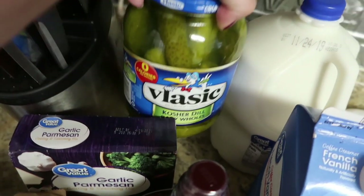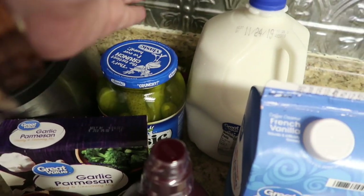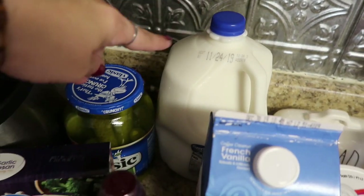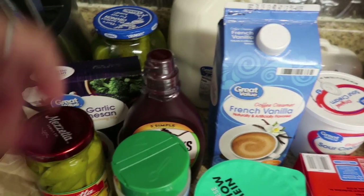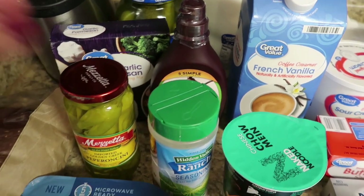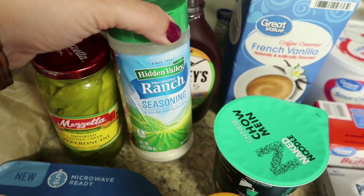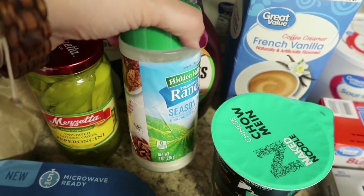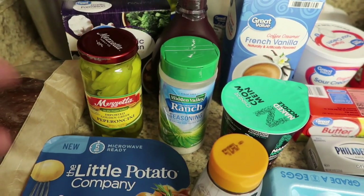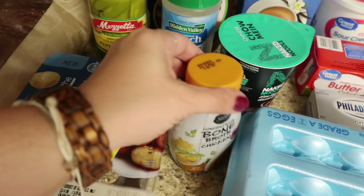I got a jumbo thing of pickles — these are the whole ones, I'm just going to cut them. Between Jacob and Maya, I can't keep pickles in the house right now, so I just got the bigger jar. Then one 2% gallon of milk, a larger thing of our creamer — we're almost out of our Hershey's Simply 5 — so I picked up another one. And then a big thing of ranch, because I use that for making homemade ranch, Mississippi chicken, or even sprinkling on potatoes.